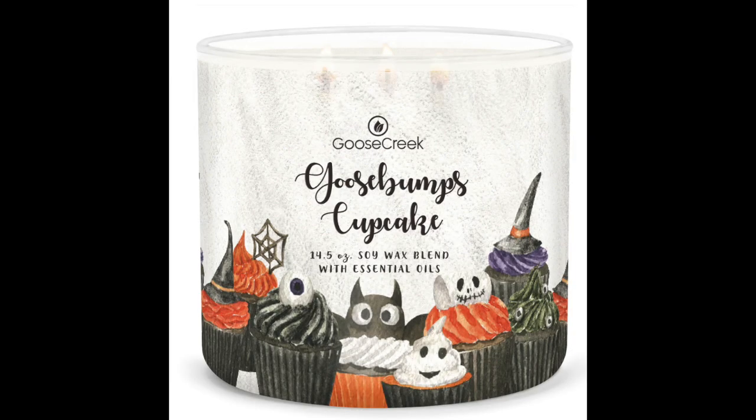The other one I highly recommend that isn't part of my eight because I don't have it right now is the Goosebumps Cupcake. I need to get my hands on that one. It's dense chocolate cake, raspberries, cherry, espresso, and heavy cream. I've got to get that one to review in October — that one is out of this world, absolutely wonderful.